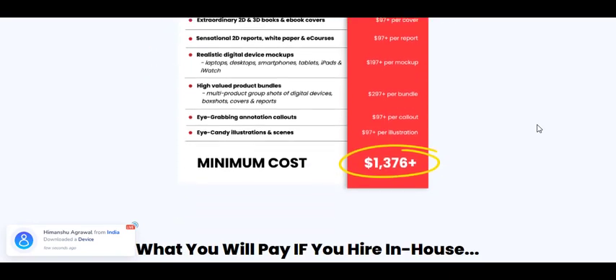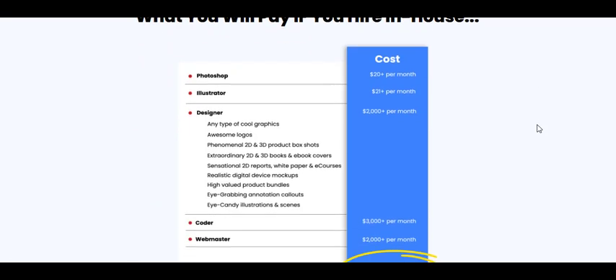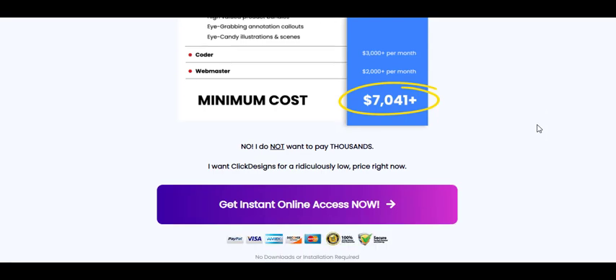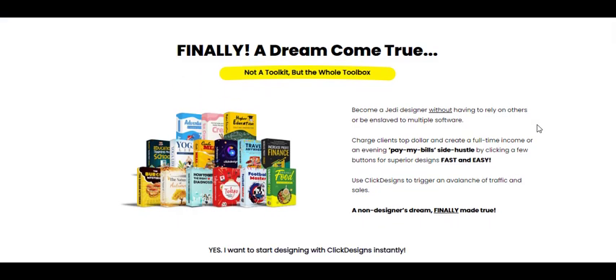Click Designs is a point-and-click design powerhouse that allows you to create beautiful, high-converting graphics, designs, and pages. It's your one-stop shop for logos, box shots, covers, reports, digital mock-ups, product bundles, graphics, and more.